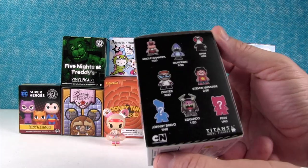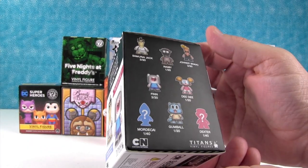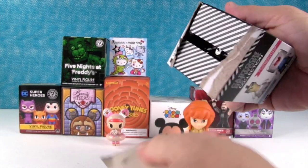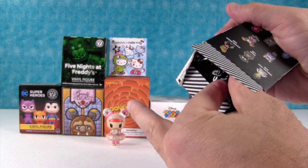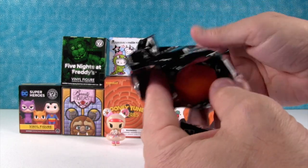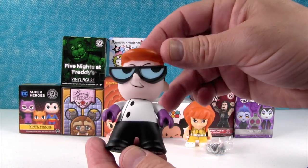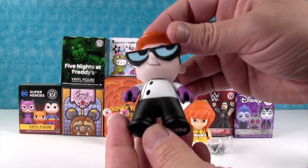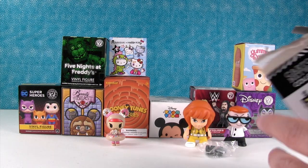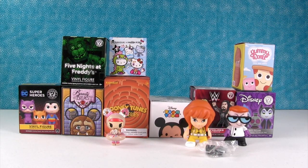Cartoon Network. These are from the Titans minifigures. I hope we get Finn today. Or Gumball. Finn or Gumball. Oh, we got Dexter. Dexter's awesome. I love Dexter's Laboratory cartoon. Does he come with an accessory or is it only the rare one? Only the rare one comes with a little beaker for a little experiment.